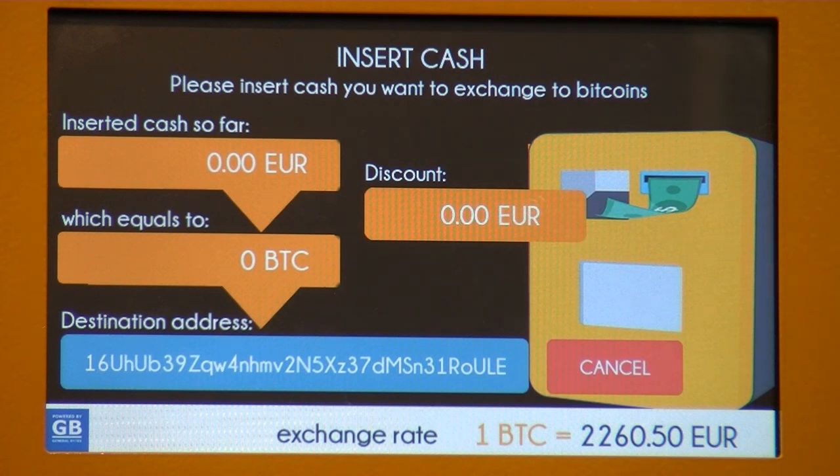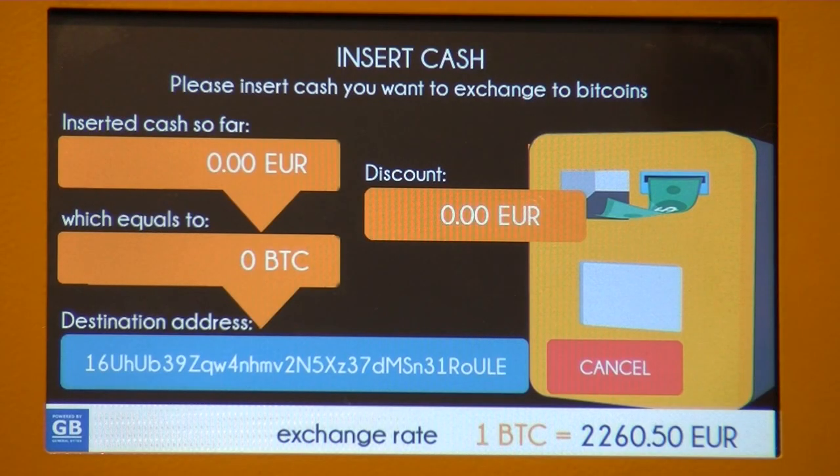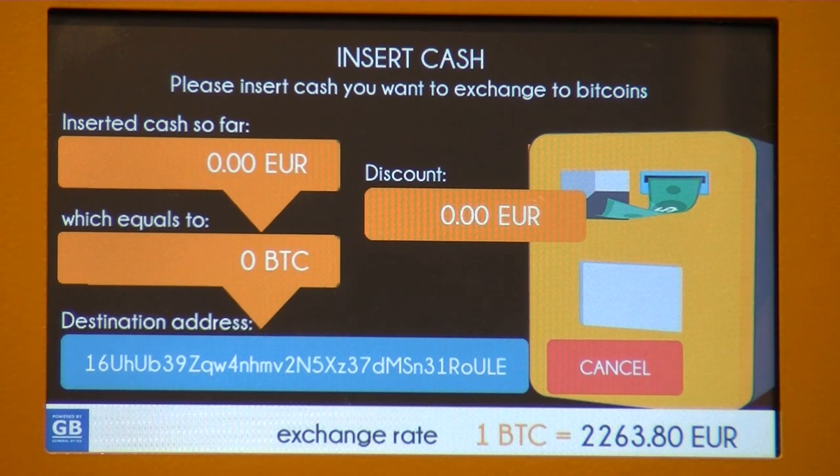We've scanned our address, so the machine knows where the bitcoins have to be sent. We've got some cash here, let's give it a try. The machine responds: 'We're sorry, but the first accepted banknote has to be at least 10 euros.' This is something some operators have set as a minimum — no problem, we've got a 20 here.